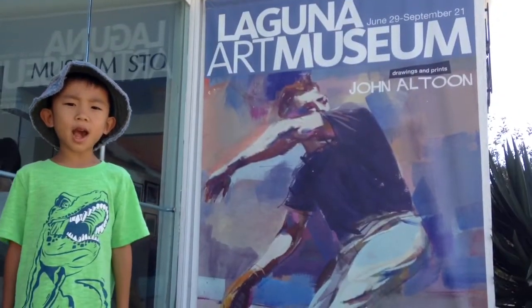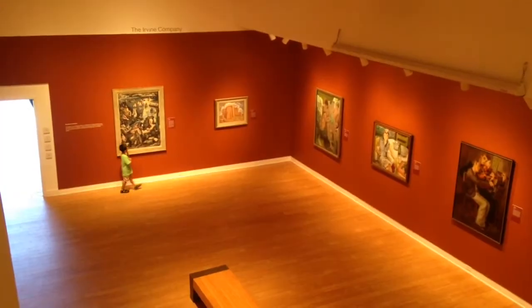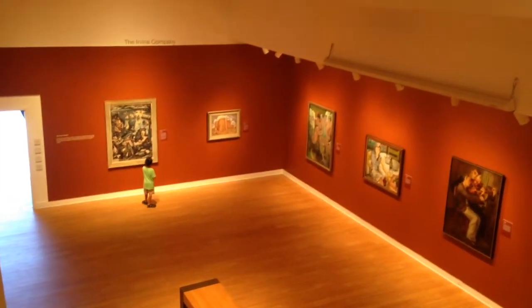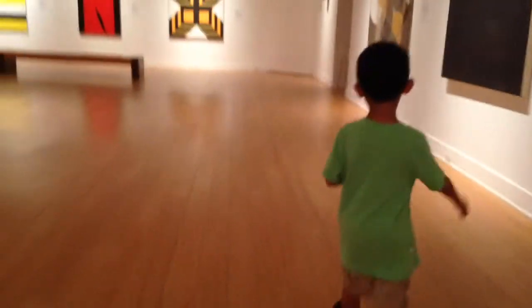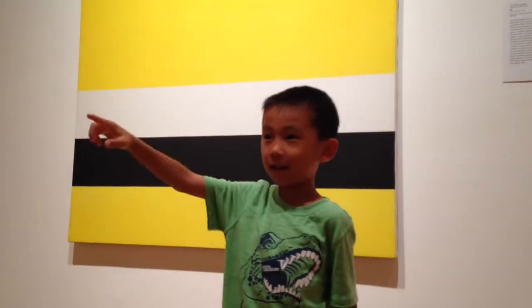We are at the Laguna Art Museum, the Museum of California Art. This is my favorite painting. Now we're looking at contemporary art — this one looks like a bumblebee.